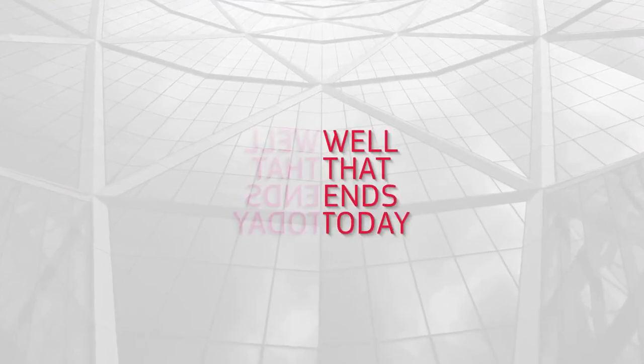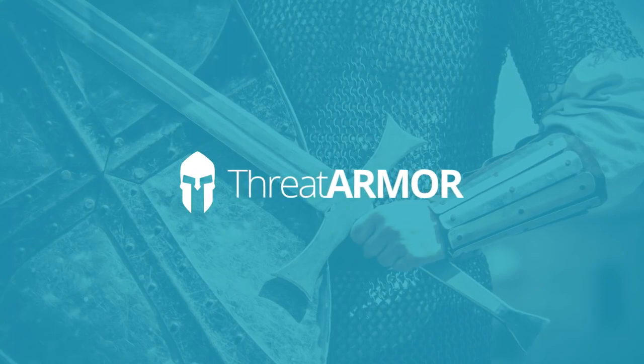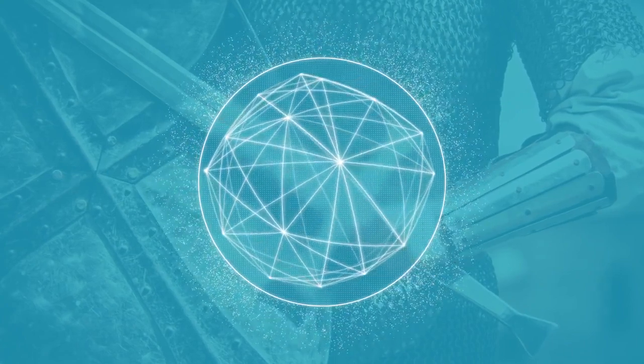Well, that ends today. Introducing ThreatArmor from Ixia, your new frontline of defense. ThreatArmor is the fastest, easiest way to dramatically reduce your network's attack surface.